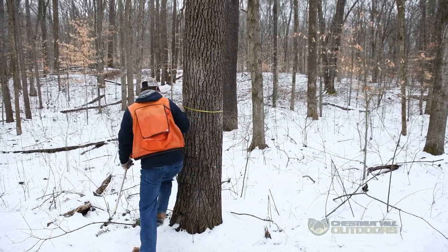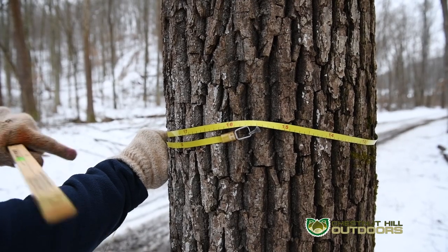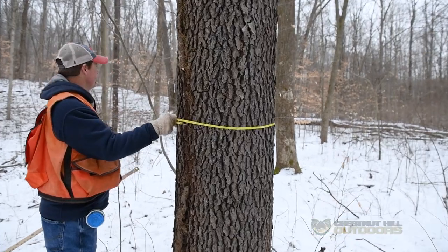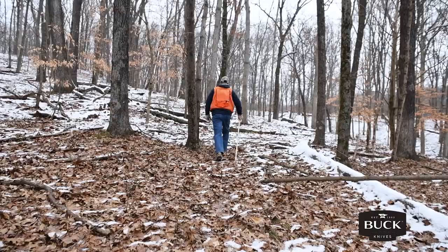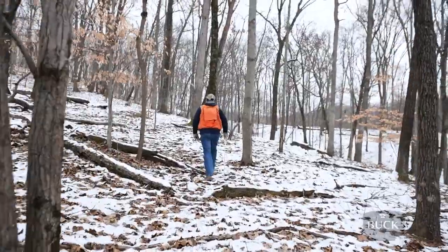As we pan out onto this forest type, you'll notice that right behind me we have a 16 to 18 inch walnut tree. In the background we have a lot of cherry, we have a lot of hard maple, we have a lot of poplar, and we have a lot of hickory. And then as we go up on the ridge tops we'll also have a good mix of black oak, red oak, and white oak.